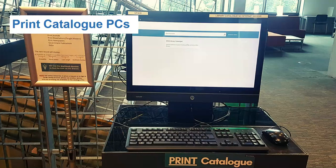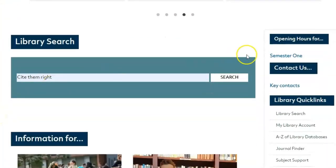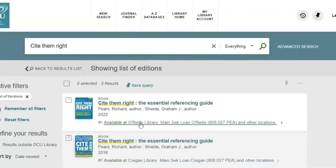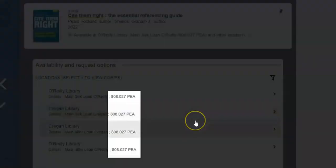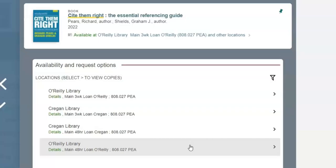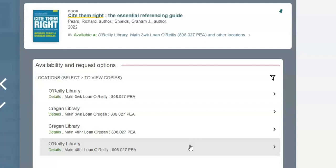Beside the stairs are dedicated print catalogue PCs. Here you can search the print collection using DCU Libraries Discovery platform, Library Search. Find which library the item is held in, the shelfmark, the loan length and availability. Take note of the shelfmark number, which is a series of numbers followed by letters, which you will then use to locate the book.